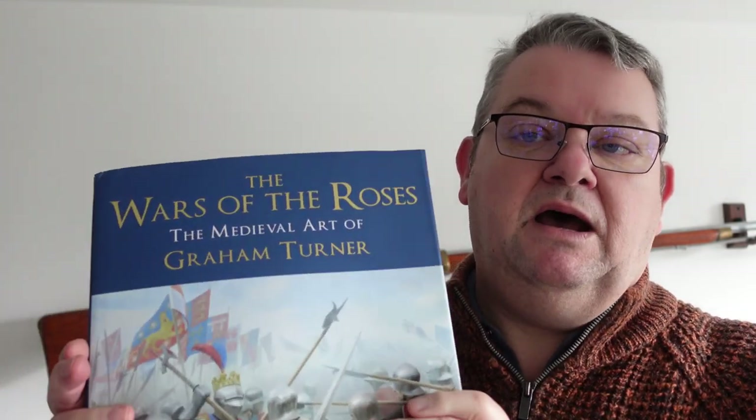I did a little Shorts on this, but this book is awesome — Graham Turner's War of the Roses. It's more than a picture book; it's a history book covering the causes and events of the War of the Roses, supported by Graham's amazing paintings. There's also a really good section at the back about how he researches and produces his paintings. I pre-ordered it and got one with a signature in the front, which is brilliant. Thoroughly, thoroughly recommend it — get it while you can.